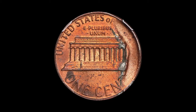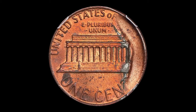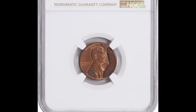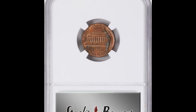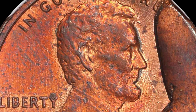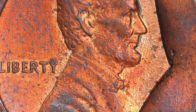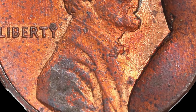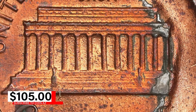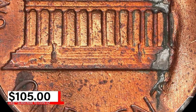Graded MS63 red and brown by NGC, the coin maintains a good level of detail and sharpness with a mix of red luster and brown toning. This error coin, with its undated feature and obverse die break, offers a fascinating glimpse into the imperfections that can occur during the minting process, making it a desirable piece for collectors. It was sold for $105 at Stack's Bowers auction.